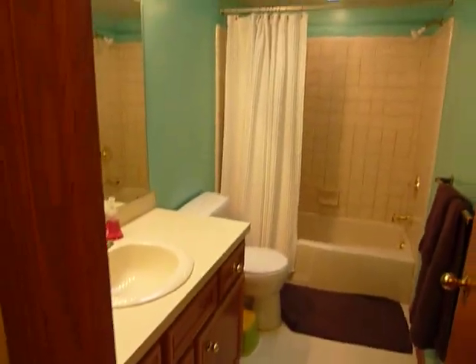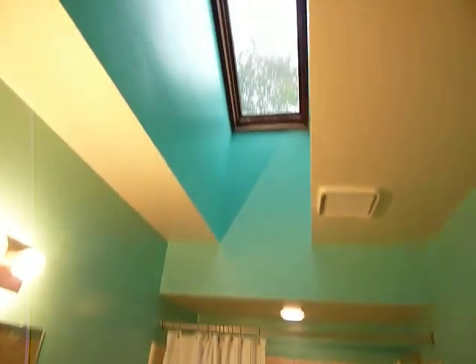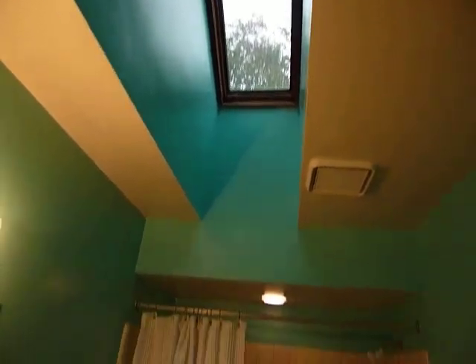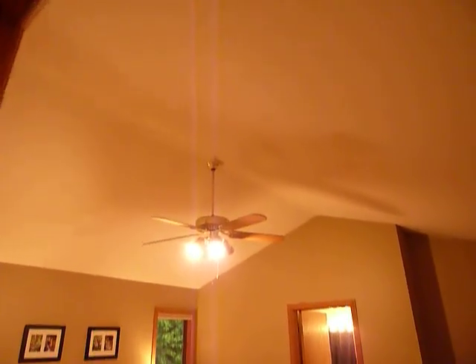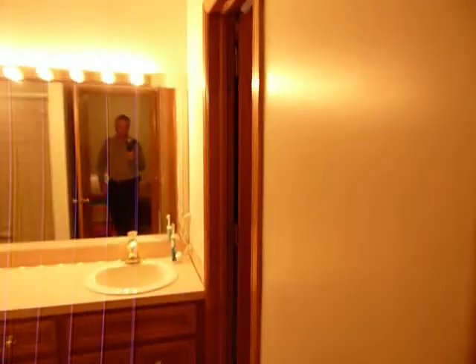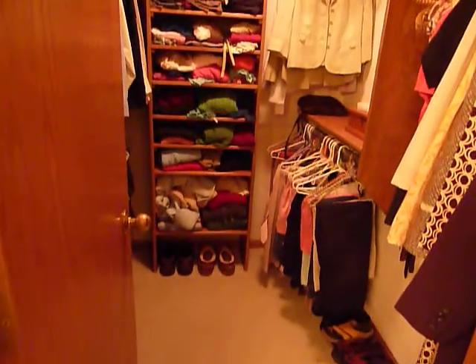Just off this is the full bath with a skylight. Let's go into the master bedroom, which features high ceilings with a ceiling fan, a built-in closet, and a master bath with tub and shower.